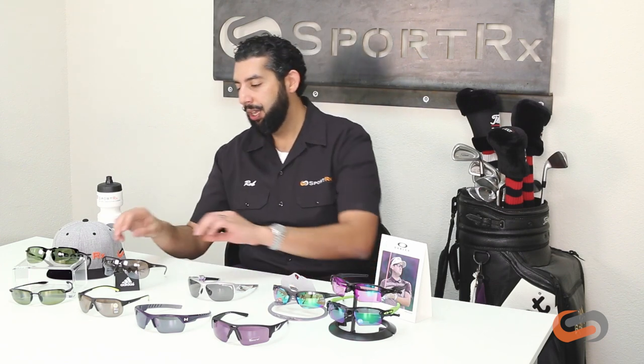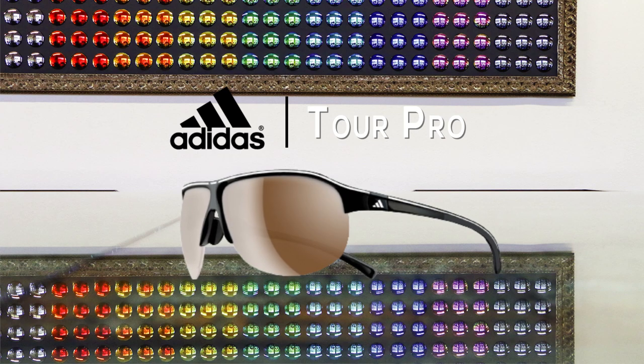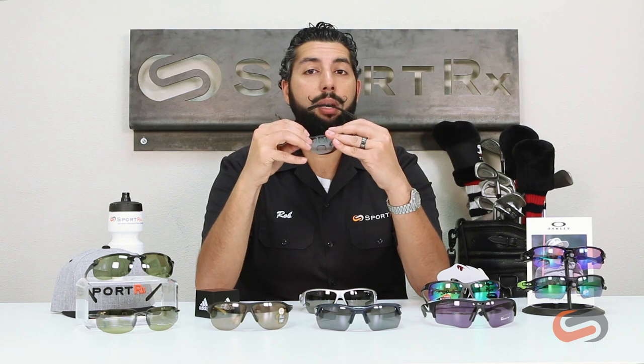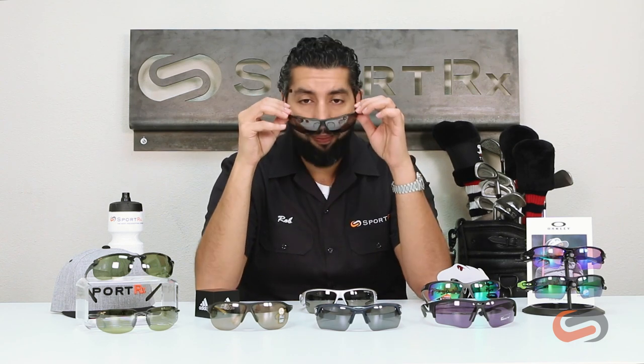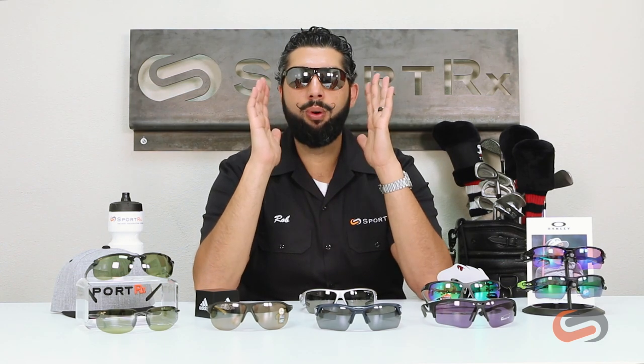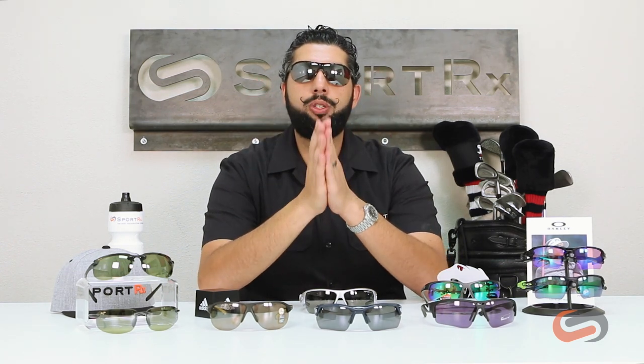Now let's talk about some of our favorite golf glasses. Adidas has one of my personal favorite frames — this is the Adidas Tour Pro; I'd go with the large size. We have a whole separate video just on this frame. What's really cool about the Tour Pro is it has that tall, full wrap-around design with a lot of rubber and is really comfortable. But the story for me is that it has more of an aviator-inspired, dressier-looking pair of sports glasses — they don't look like you just jumped off a bike. They're more everyday and conservative looking.